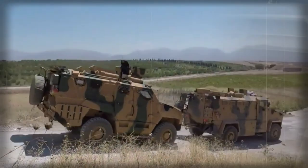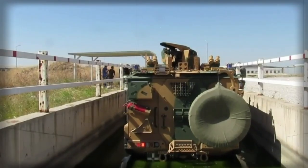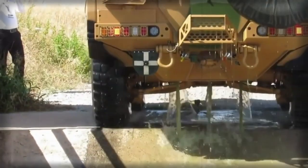Most mine-protected vehicles are prone to overturning due to their high center of gravity. The Vuran is armed with a remotely controlled 12.7 mm heavy machine gun. There are also a number of firing ports provided for passengers to fire their individual weapons.